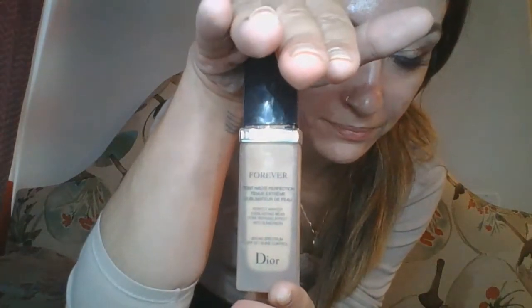Sometimes when I wet my makeup sponges I think about that scene in The Green Mile where they didn't wet the sponge — it's a very morbid story because they electrocuted a man and didn't wet the sponge on his head. That's how I feel — don't forget to wet the sponge. I'm going to go in with the Dior Forever foundation in shade 0N25.